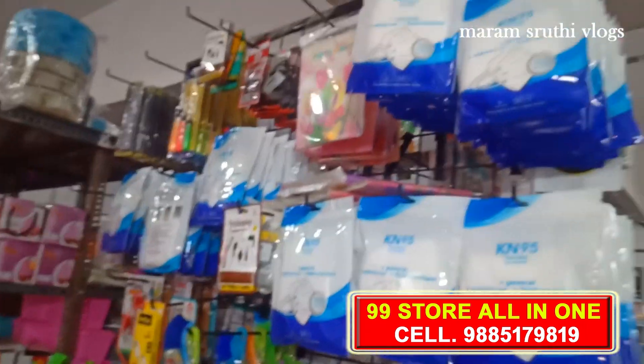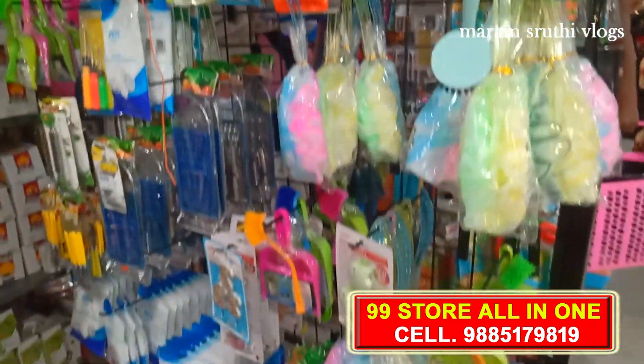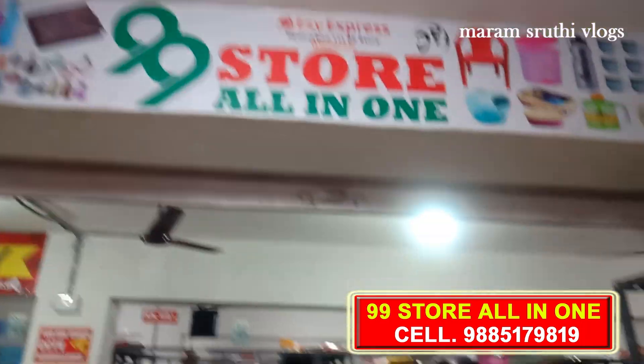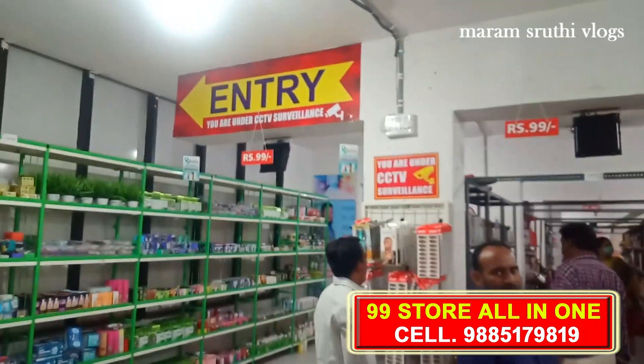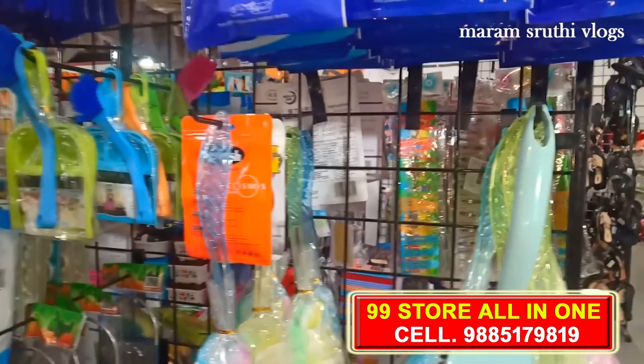Today we have a 49-hour event in the showroom. This is where we are from August 15. This is Rs. 49.